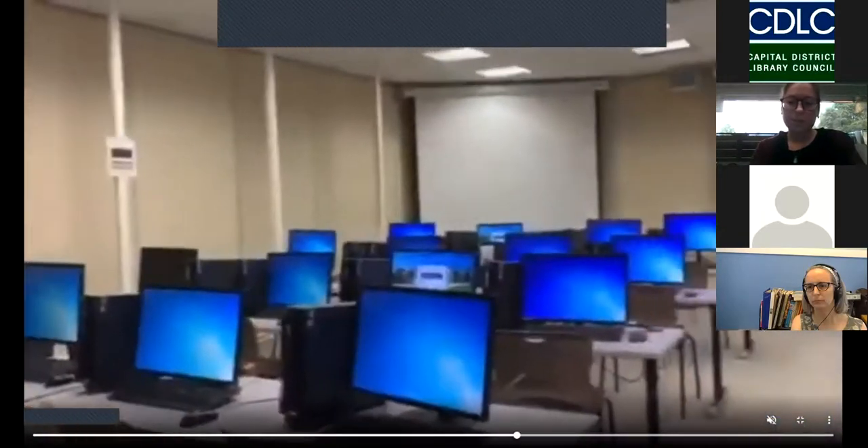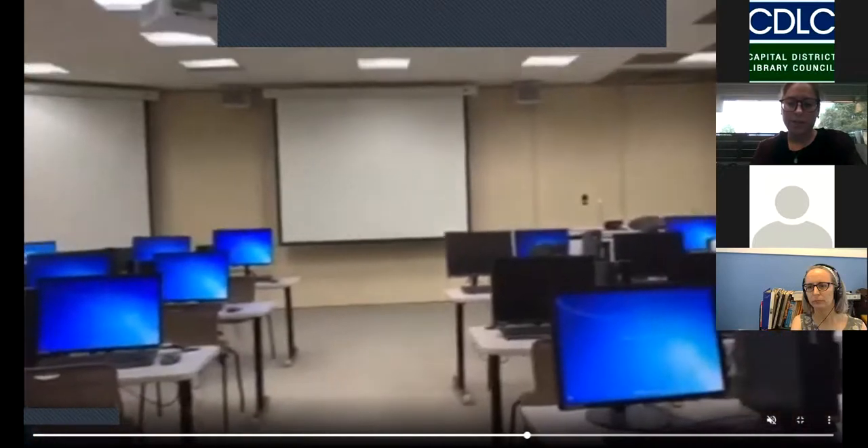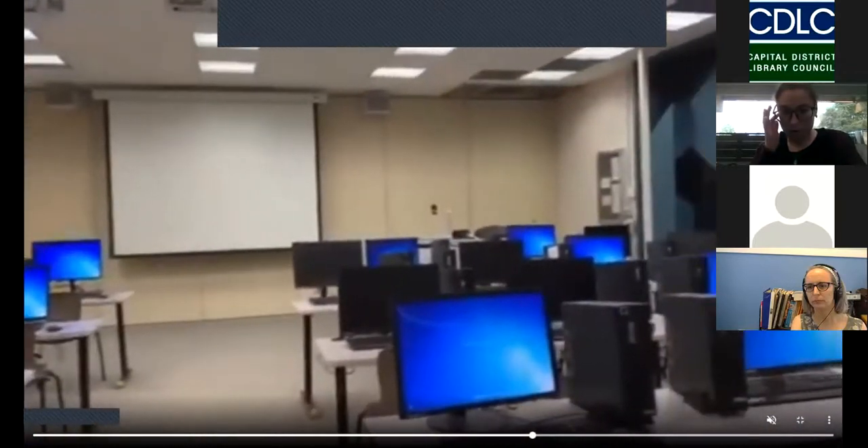And this is our flexible learning space, our FLS, the last room we're going to see on the lower level of the library. Typically we do library instruction in here. With COVID and everything, this is actually going to become a Zoom station, so if students are on campus and they need to attend a Zoom class and they don't have a laptop, they can come here and log on.